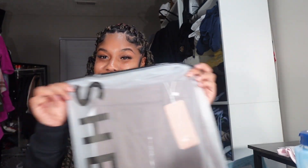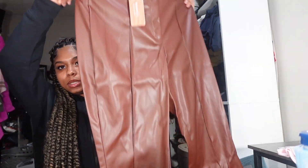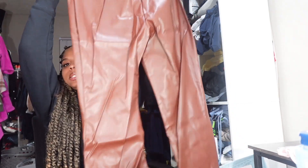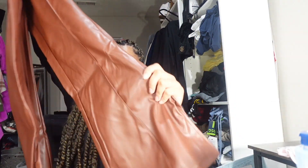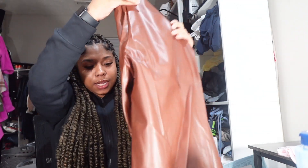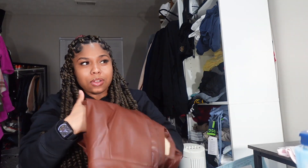The first thing I got from Shein was these brown pants. I wanted to go more business casual. These are like pleather or leather pants — they have a long leg and they flare out. I think these are really cute. I haven't had pants like this in a long time, so we're gonna see how those work.